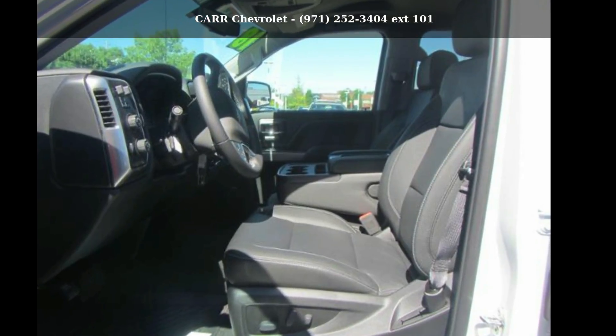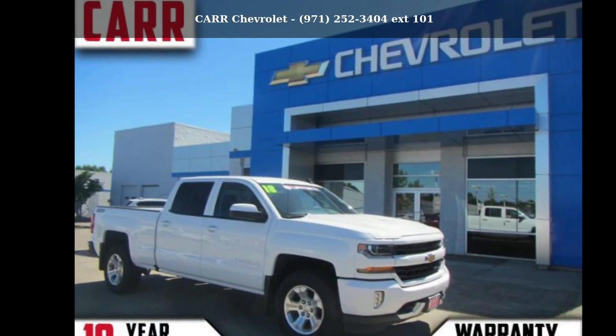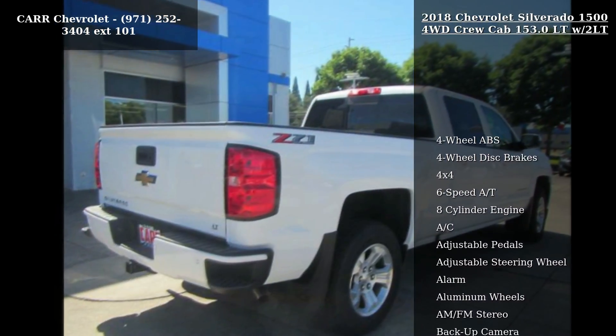Presenting the Chevrolet 2018 Silverado 1500 4WD Crew Cab 153.0 LT W/2LT. If you are looking for a first-rate auto, this one could be yours today.